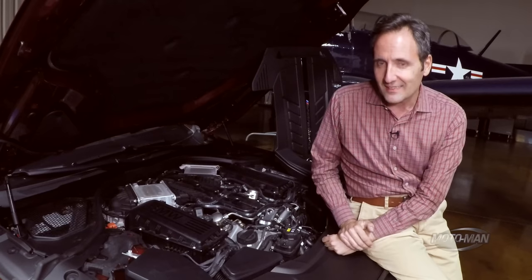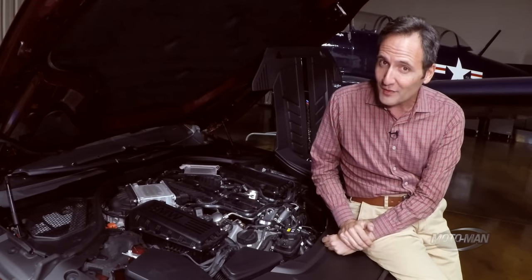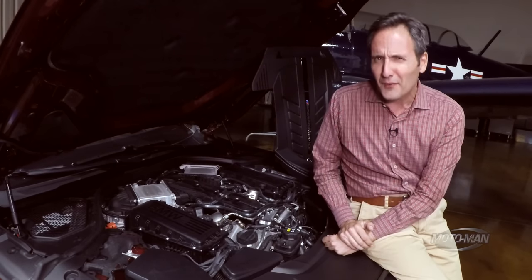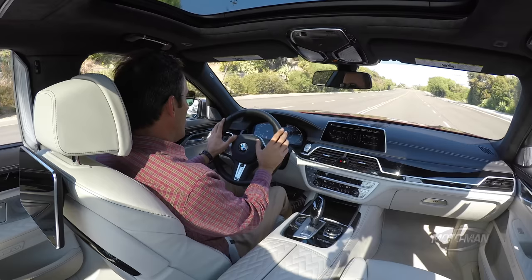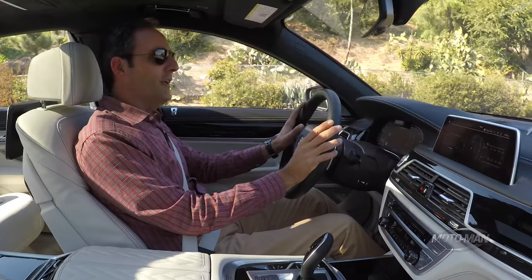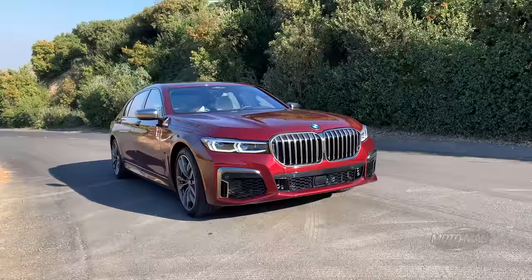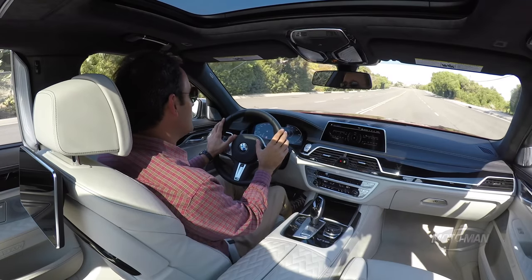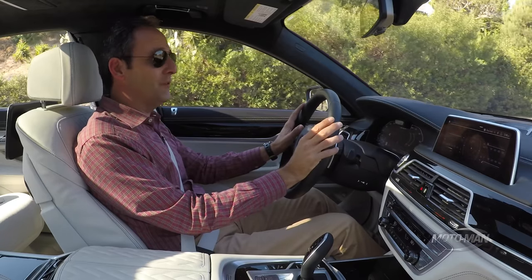3.6 seconds to 60 as a basis of comparison. The B7 we drove recently: 3.5. And then VMAX, very oddly, is electronically limited to 155 miles an hour. Before we launch: 5,159 pounds. Depending on how you express your weights and measures, 2,340 kilograms is more important. That is 304 pounds heavier than that Alpina we drove and 437 pounds heavier than a six-cylinder version of this car.